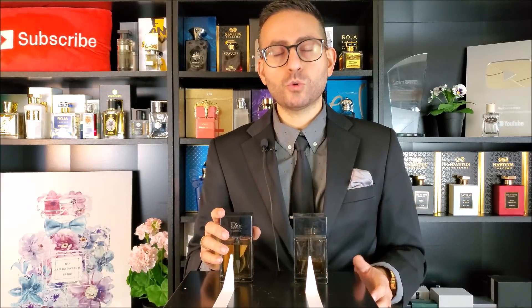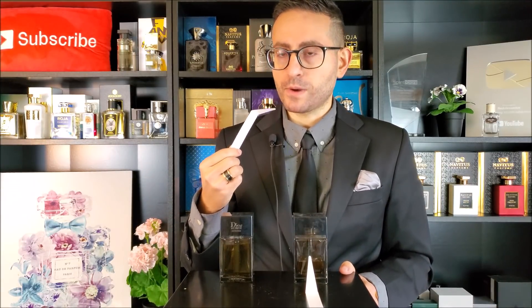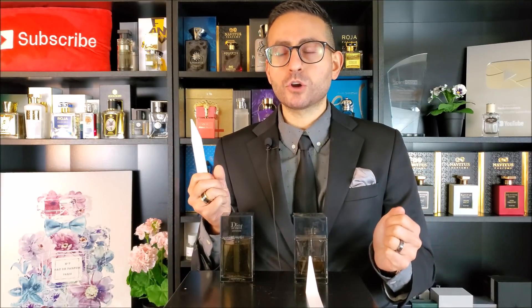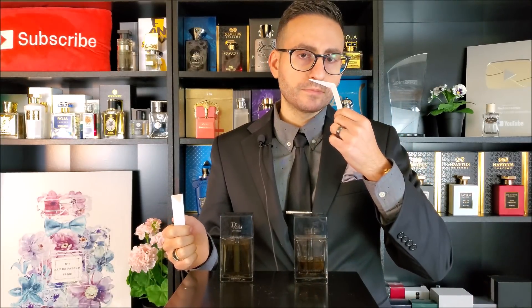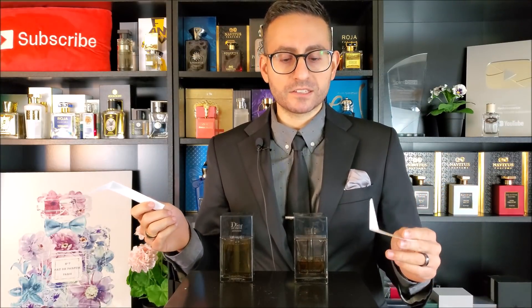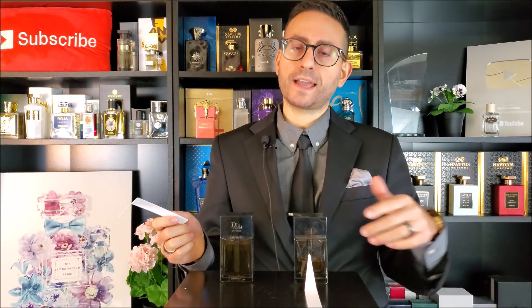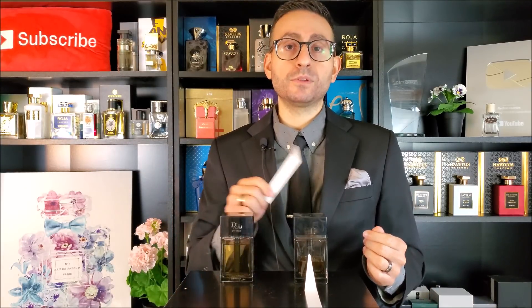If you fast forward to the 2020 version, you get a lot of that iris right away. You get the iris and the pear, and it comes across smelling very fresh with a fruity nuance going on about it as well. But I'm not getting the richness of the vanilla that I do in my original. If you smell them in the air they're going to smell the same, honestly — especially if you're purchasing a new batch and not one that came out in 2011 or 2012 — you're probably going to get a very similar smell.